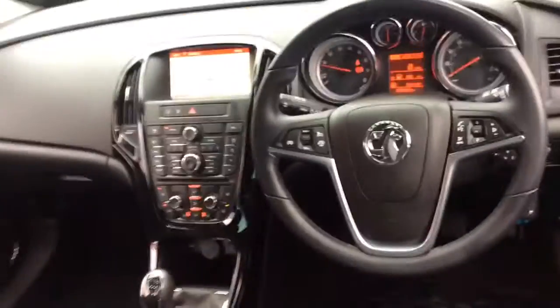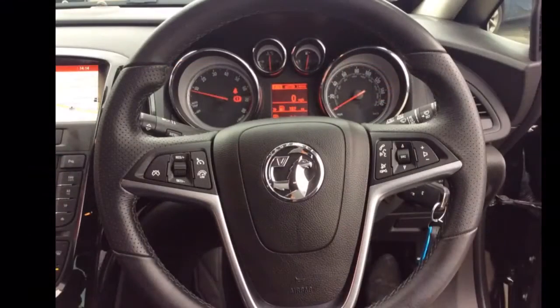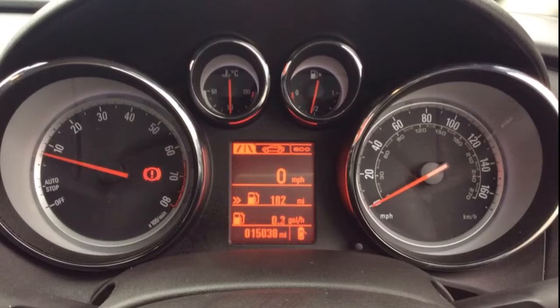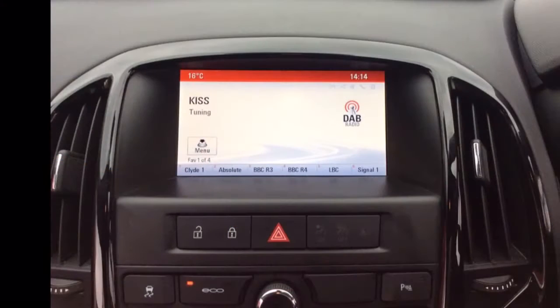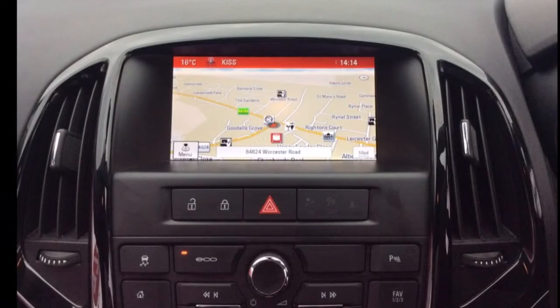It also comes with full heated leather seats as well as a multifunctional steering wheel with Bluetooth, cruise control, speed limiter and audio controls mounted on it. It also has a multifunction trip computer, AM, FM and DAB radio as well as a satellite navigation system.